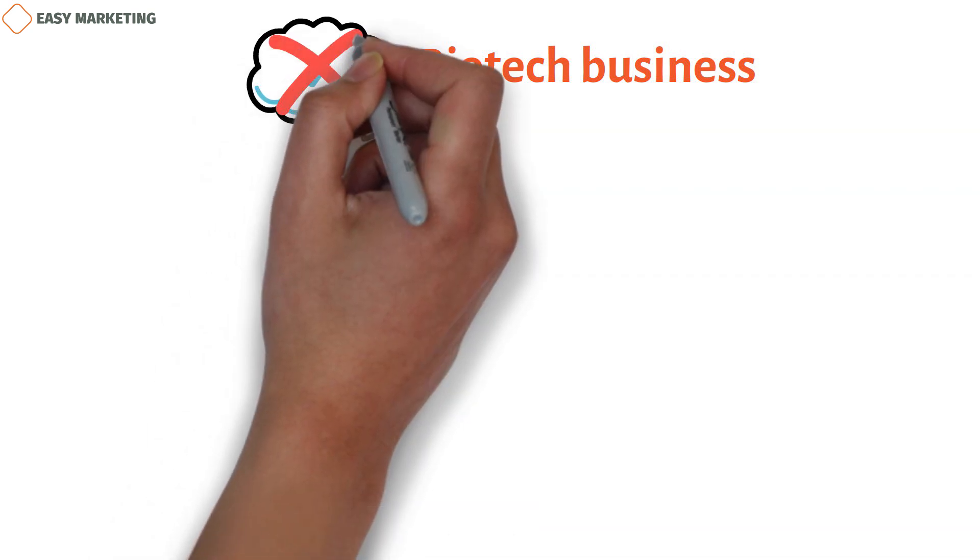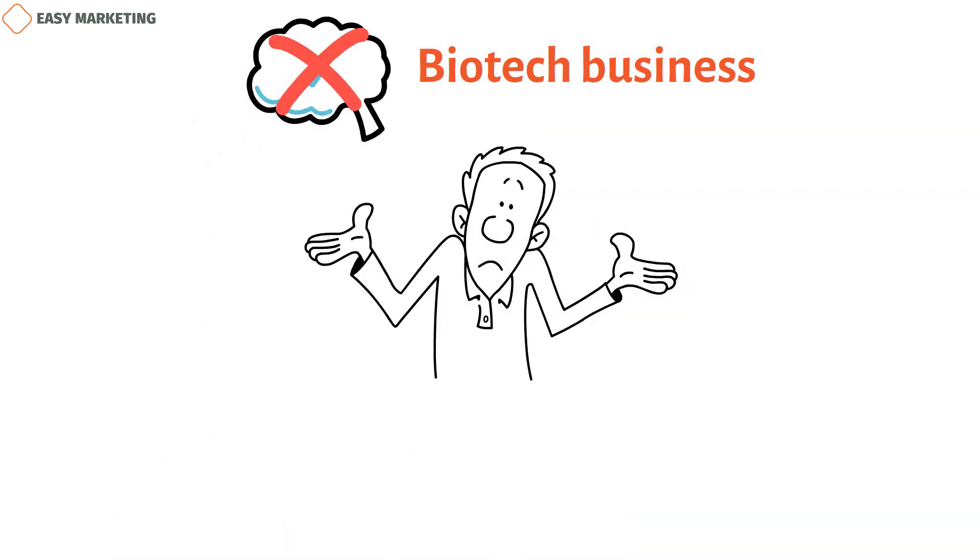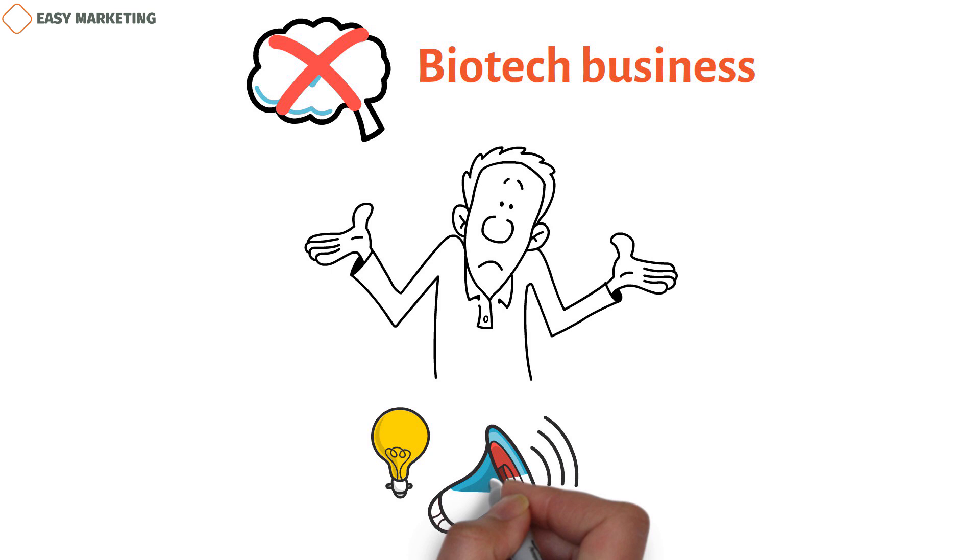People often think it's easy to market a biotech business. You might think it's one of the easiest things to do, but you'll soon find out that's not the case. If you don't know what you're doing, biotech marketing can be hard and take a lot of time. This piece has some great tips on how to market your business in a way that attracts customers and keeps them coming back for more.